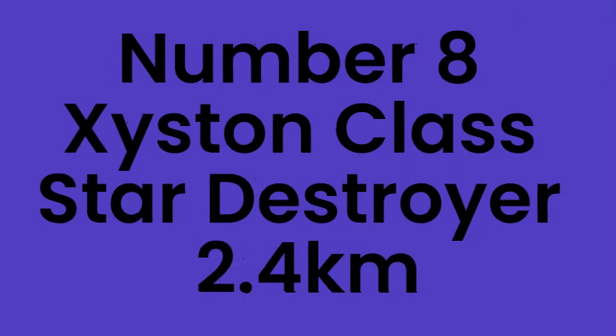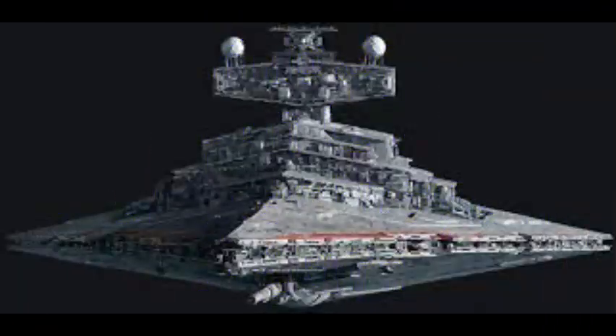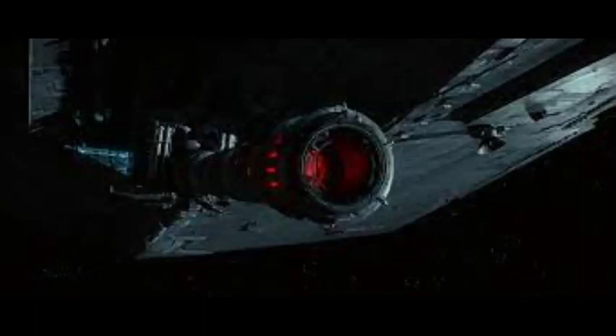Number 8: Zeistin Class Star Destroyer, 2.4km. Zeistin Class Star Destroyers were used by the Final Order and each of them had a laser powerful enough to destroy a planet. They appeared in the Rise of Skywalker movie on Exegol.